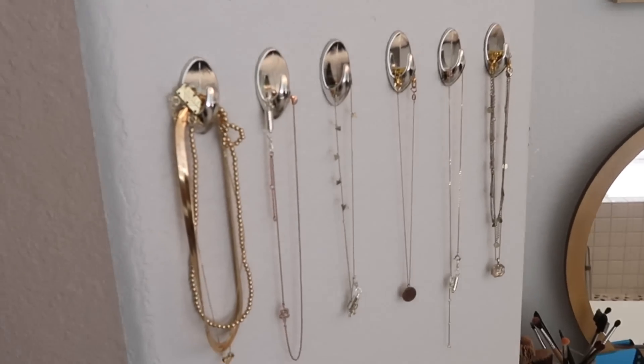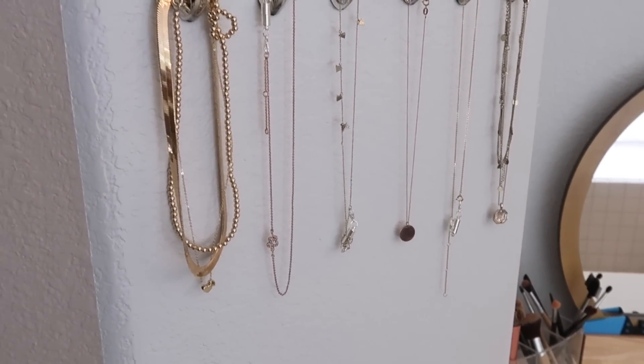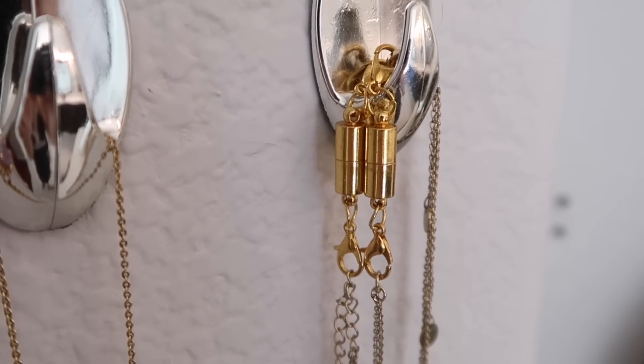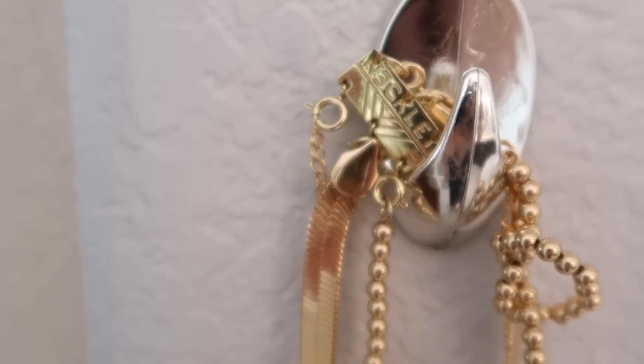On the wall next to my vanity I have these dollar store hooks where I put my most worn necklaces. I also want to point out that I've recently added magnetic necklace clasps and it is such a game changer for wearing necklaces — it makes it so much easier.